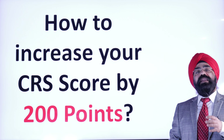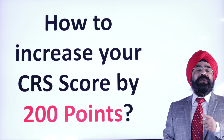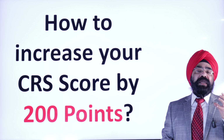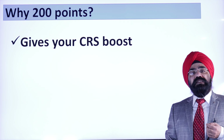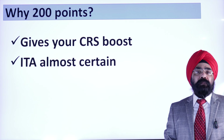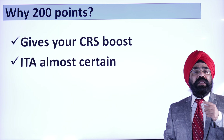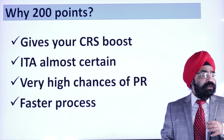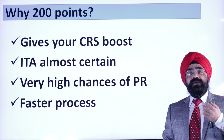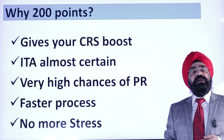Before I tell you, you will see why 200 points are important. After PNP at 600 points, this is the biggest chunk. These 200 points can straight away boost your CRS, and not just boost your CRS — you will almost certainly get an ITA. When your ITA is certain, there are very high chances you will get PR. And when you get PR through Express Entry, it is very fast. Your tensions, of course, get resolved. That is why these 200 points are very important.